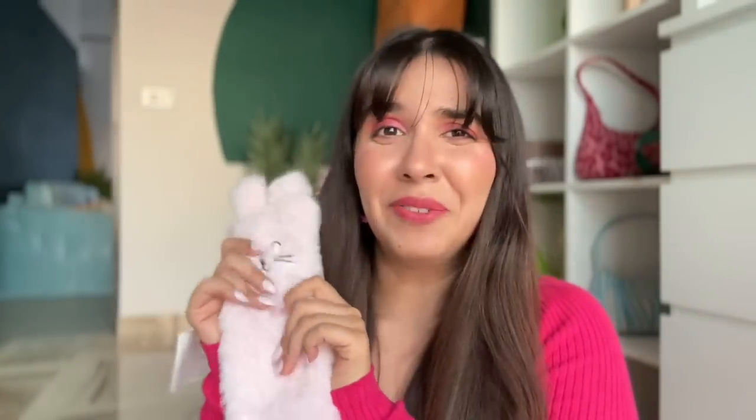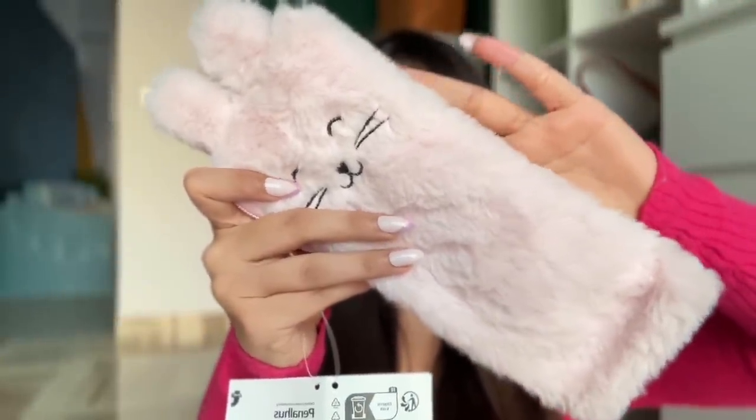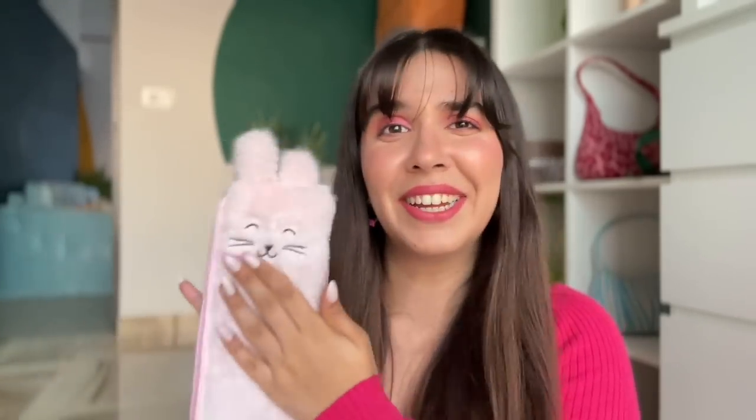The first thing is this very cute bunny pouch. I literally wish you could come and feel this because it's so soft, and the spacing is huge — you can actually fit your makeup brushes in it as well. Under it is a pink lining, and I really like the quality and how cute the animal face is.